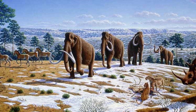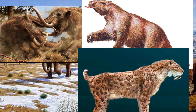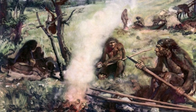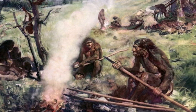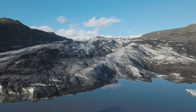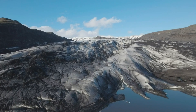The Pleistocene epoch is the epoch that brought us mammoths, mastodons, ground sloths, the iconic saber-toothed cats, and early humans known as Homo sapiens. The Pleistocene began around 2.6 million years ago and lasted until about 1,700 years ago. This epoch is marked by a series of glacial and interglacial cycles, where ice sheets expanded and retreated, shaping the landscape we know today.